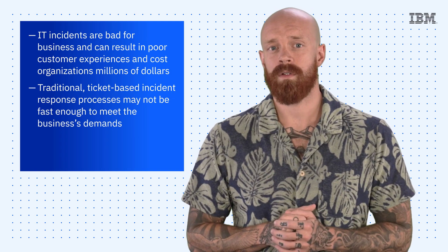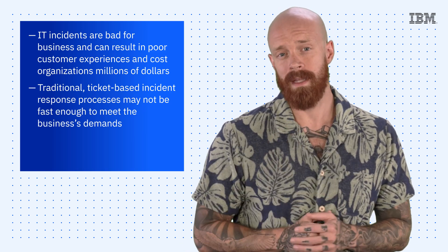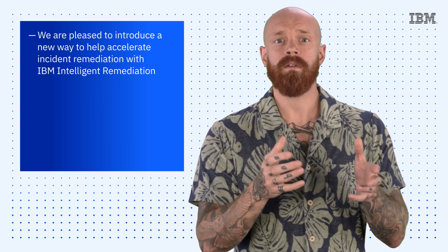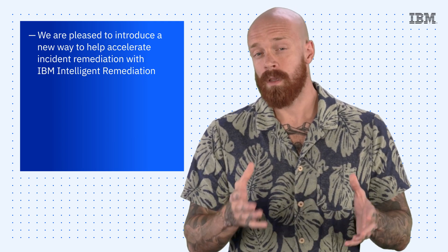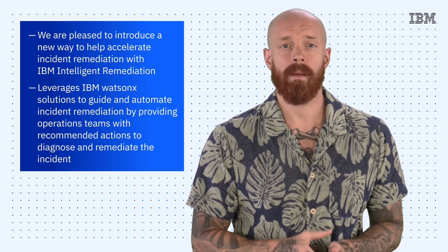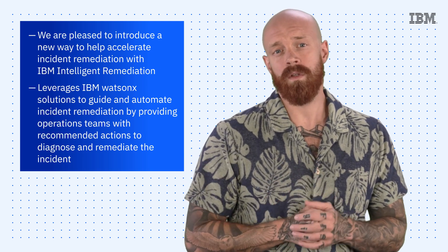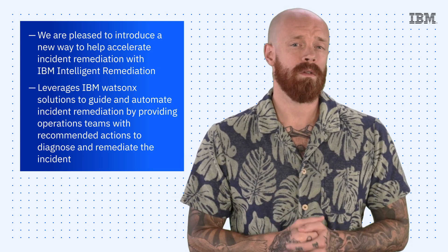Businesses need a new approach, one that can help accelerate response times and leverage automation and AI for incident remediation. That's why we're thrilled to introduce IBM Intelligent Remediation. This new capability is planned for use with both IBM Instana and IBM AIOps Insights. It also leverages IBM Watson X solutions to guide and automate incident remediation by providing operations teams with recommended actions to diagnose and remediate the incident. It even provides the ability to execute those actions using automation tools like Red Hat Ansible.